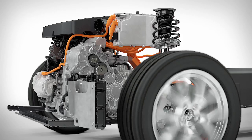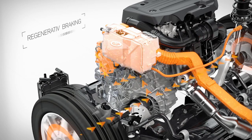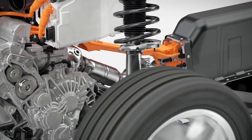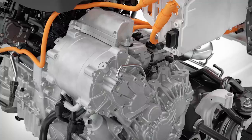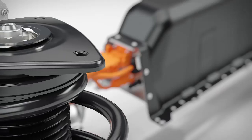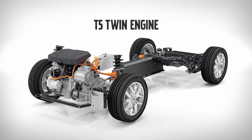Utilizing the kinetic energy of the car, the electric machine also acts to recharge the high-voltage battery through regenerative braking, reducing fuel consumption further while increasing pure electric range. All Volvos built on the new architectures can be electrified, and with the new T5 twin engine drivetrain, Volvo is committed to bringing an accessible electrification offer to a global audience in the quickly growing medium car segment.